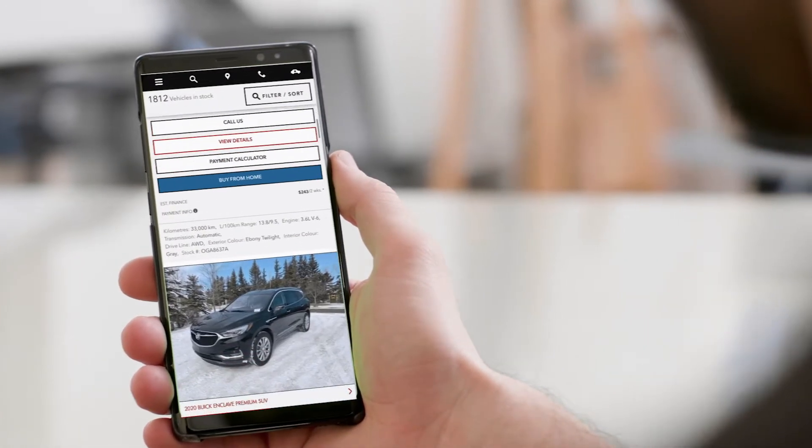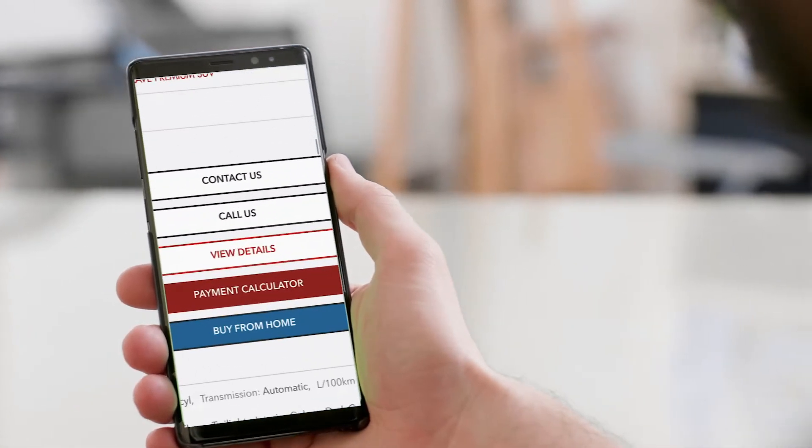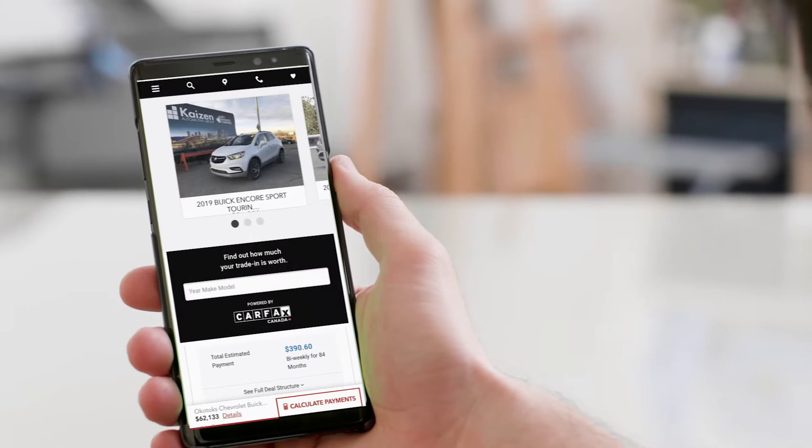On our website, you can calculate payments, compare options, get financing information, and even find out your vehicle's current trade-in value.